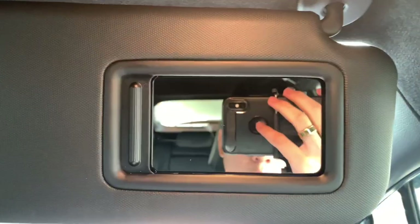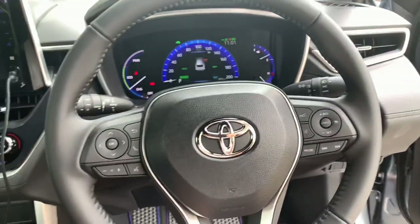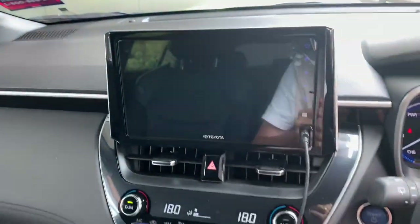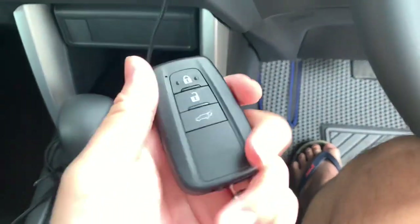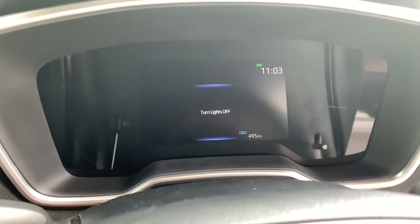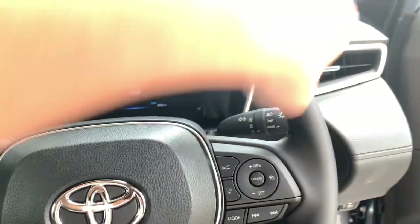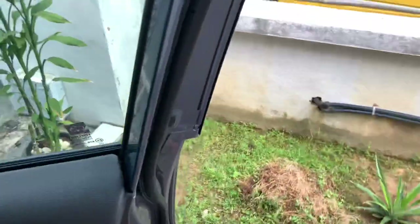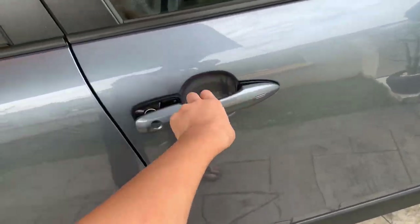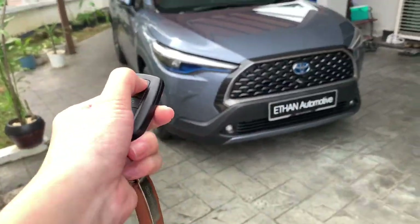You get a sun visor above with a vanity mirror. The driver's side also gets a grip handle. That's it for today's review — I hope you enjoyed this video. If you did, please like, comment, and subscribe.